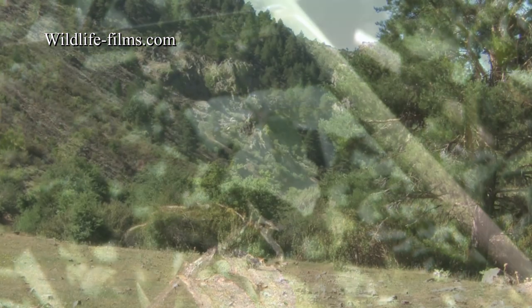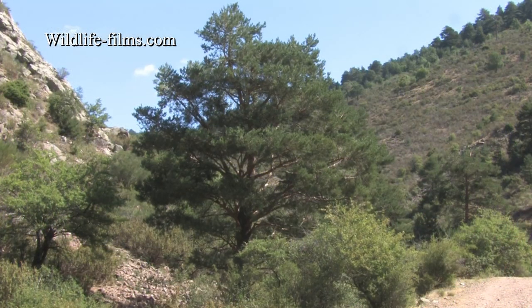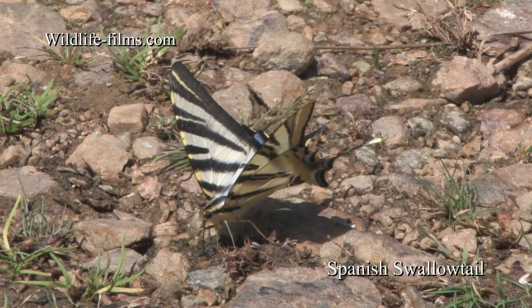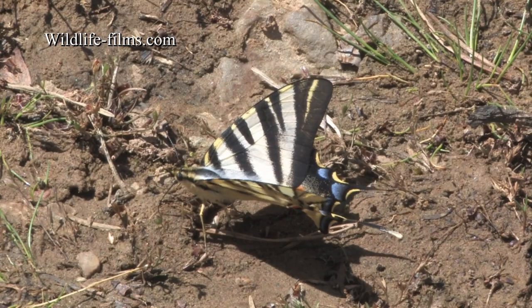The first port of call on day two was the small riverine valley of Noguera, where lush vegetation was plentiful along the river. The damp areas of ground attracted many butterflies, including these beautiful Spanish Swallowtails.